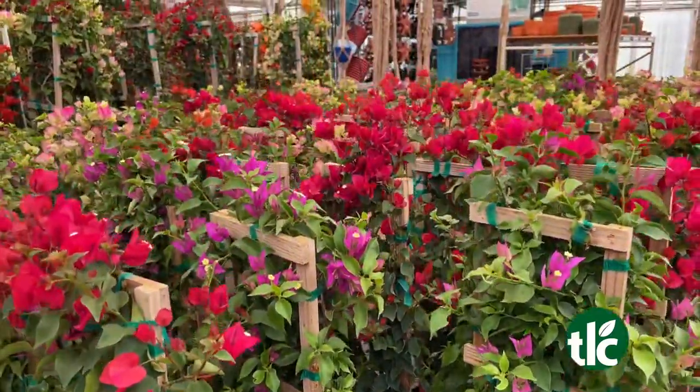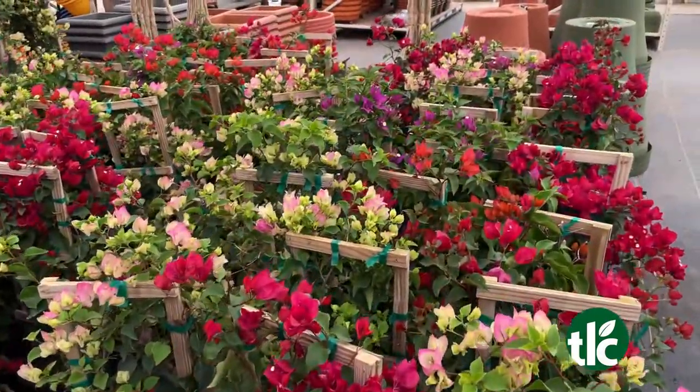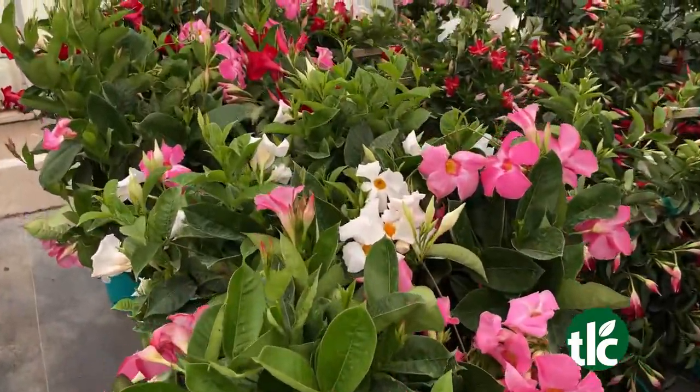So the mandevilla and the bougainvillea — where would you put those? They're also full sun. They want as much bright Oklahoma sun as we can give them. We have a lot of that, and they bloom like crazy.